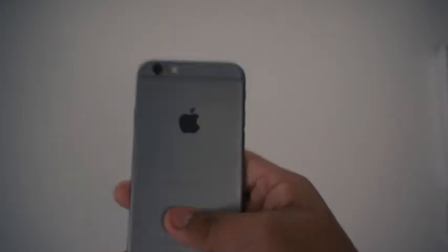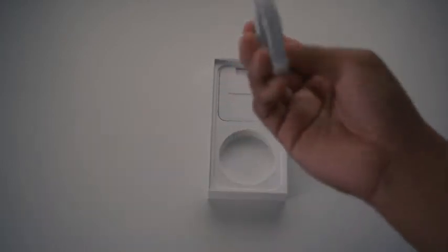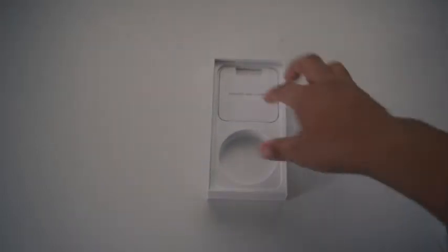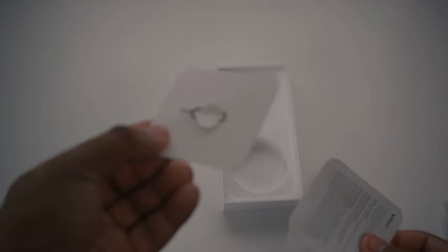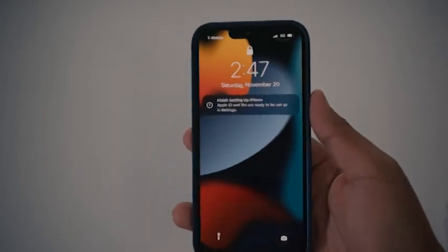That's what's in the box — what you normally get. The charger, the cord, and this is in here as well. The sim card tool, some papers, and the normal Apple logo sticker. That's pretty nice I guess.